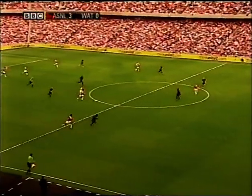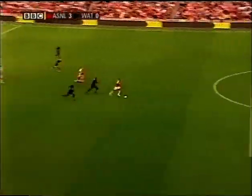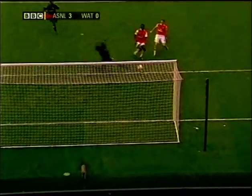And Henry shows more class and culture. Other players might have wanted to score themselves. That is so selfless, just to slide it in front of his striking partner, Adebayor.